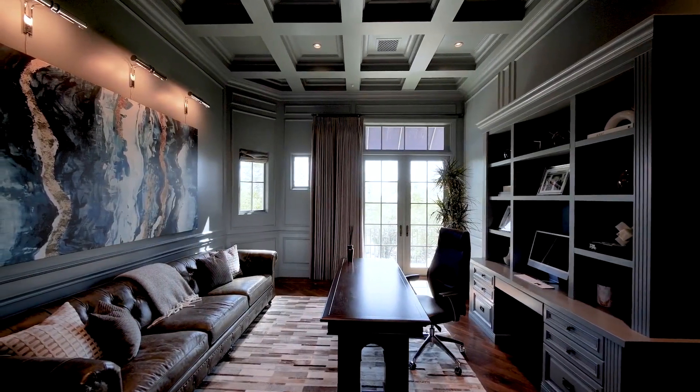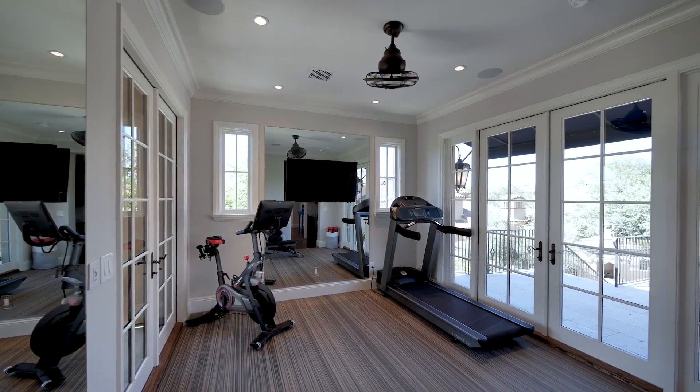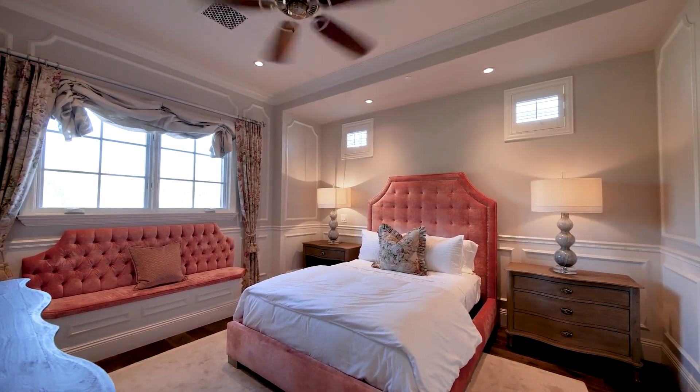On the upper level you discover the perfect work-from-home executive office, a fitness room, a guest lounge with private patio overlooking the pool, and additional bedroom suites, all impeccably designed.